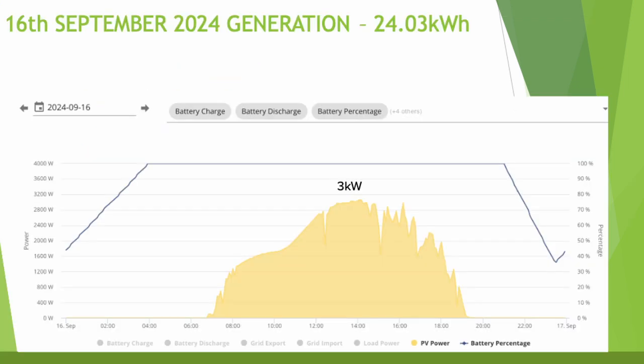The best generation day was the 16th of September where we generated 24.03 kilowatt hours. Maximum generation was about 3 kilowatts at around 2 o'clock in the afternoon. The battery stayed full most of the day with all that solar going back to the grid, then I had the battery discharge to around 40% overnight before charging back up from half 11 on the cheap rate.